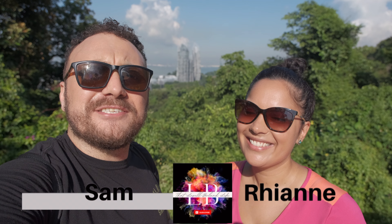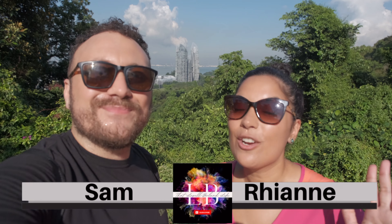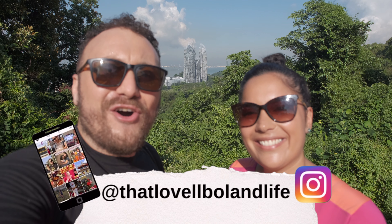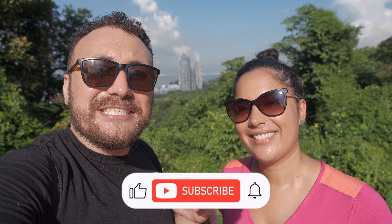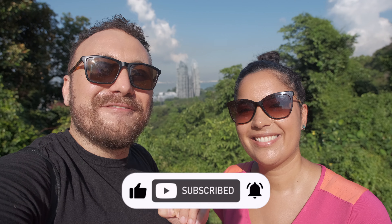You're watching That Lovell Boland Life. If this is the first time you're seeing our faces on YouTube, I'm Sam and this is my wife Rhianne. This is episode six of our Heartland series and we're in the queen of estates - it's Queenstown. We're starting right on the Southern Ridges. But before we go and explore, please do like this video so more people get to see it and subscribe - it's absolutely completely and utterly free. Right, let's go exploring.